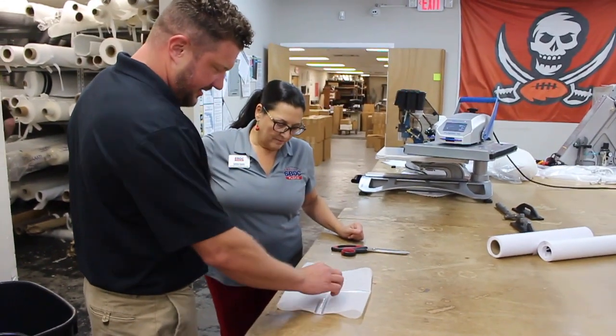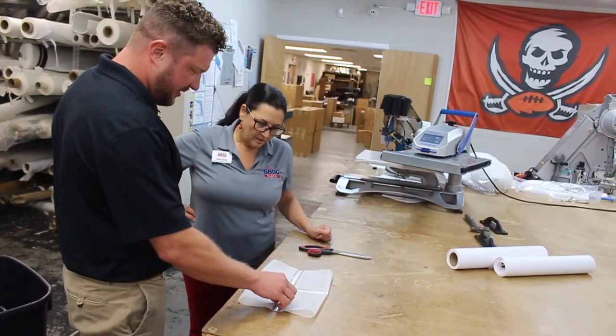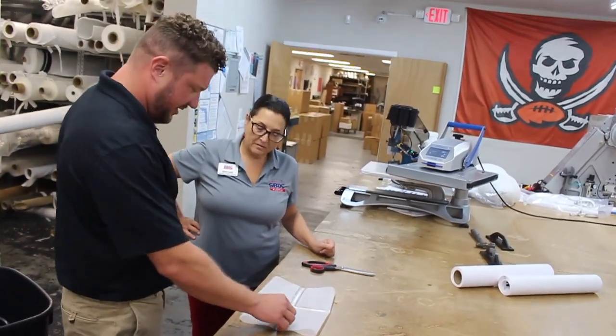The SBDC helped us with our export marketing plan, which helped give us a direction of how we wanted to go and build our new export website and what countries we wanted to target. Working with the other partners — Enterprise Florida and IBT Online — they helped us build a great website, and it was all kicked off by the Florida SBDC and their help with the marketing plan.